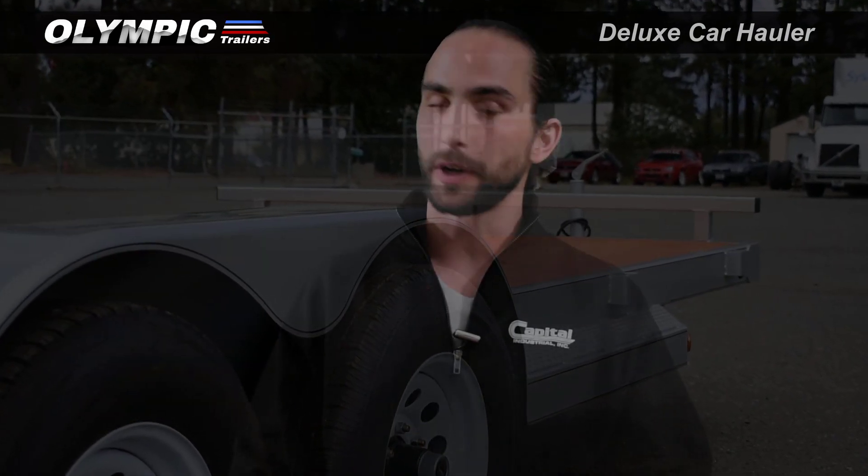We've got a lot of videos on our channel about other trailers and other products offered by Capital Industrial. If you're curious, I encourage you to subscribe and check us out.